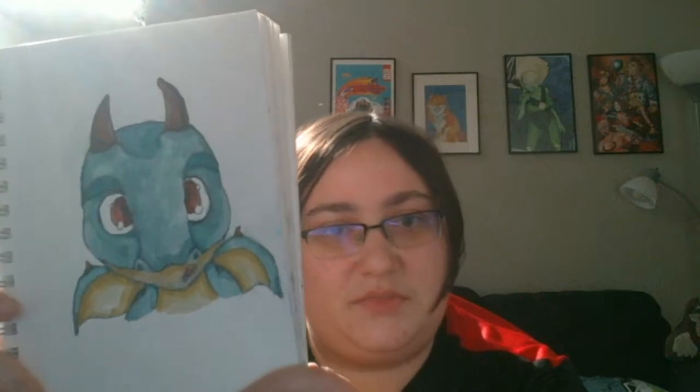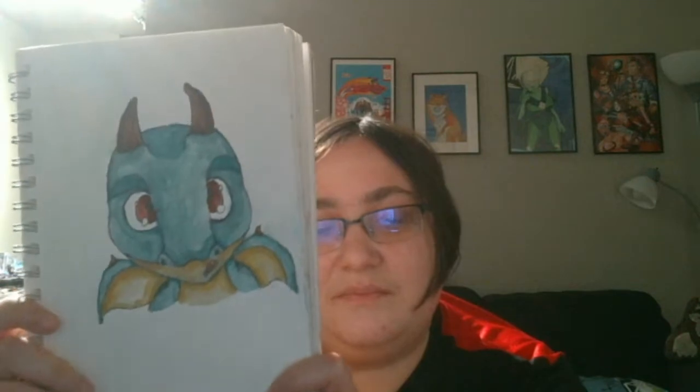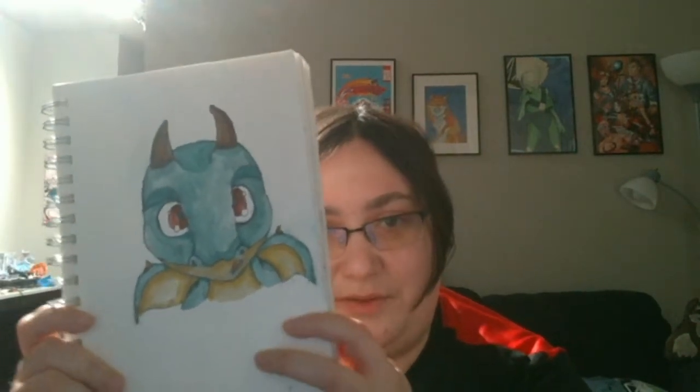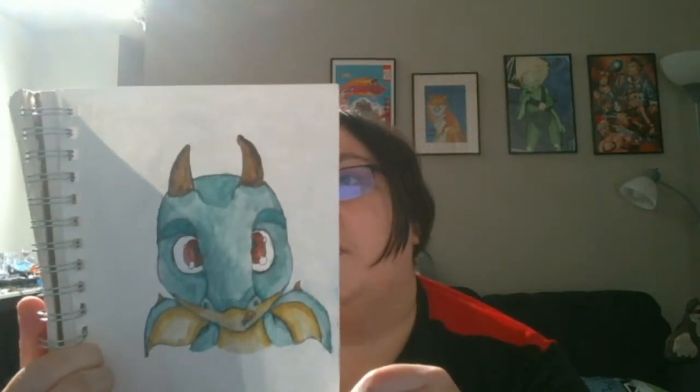So here we have this dragon, but it looks a ton like a Shoyru from Neopets. Yeah, there's a dragon — Sky Drignor Sona — on 1-4-19.